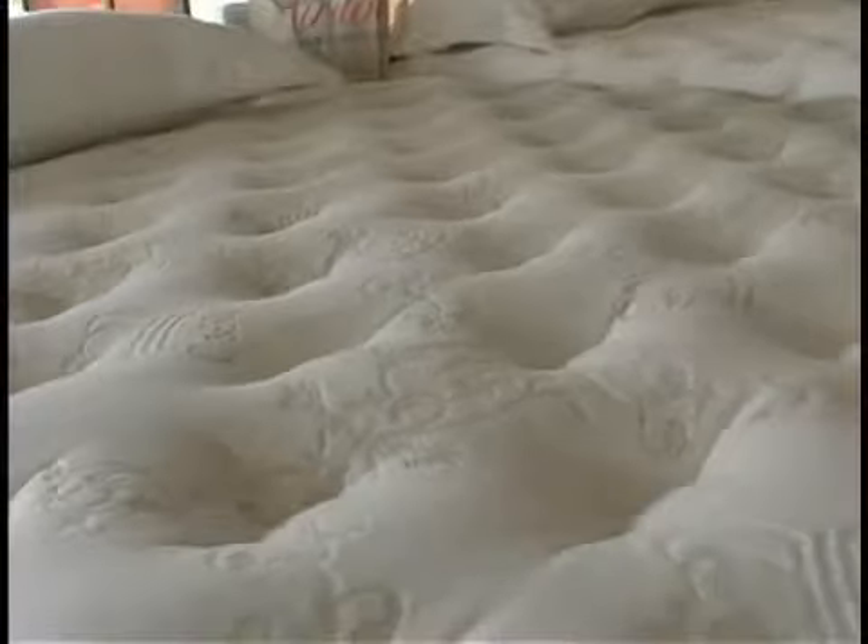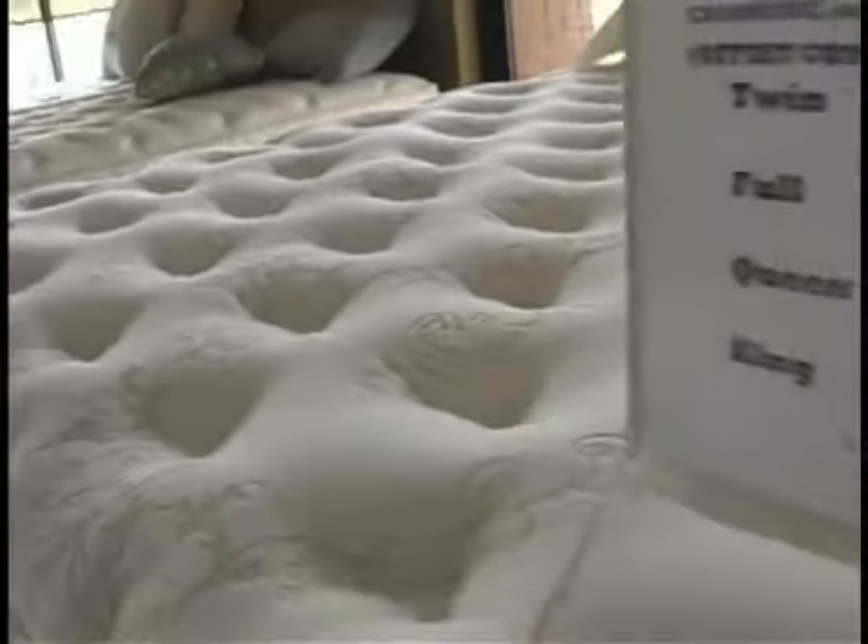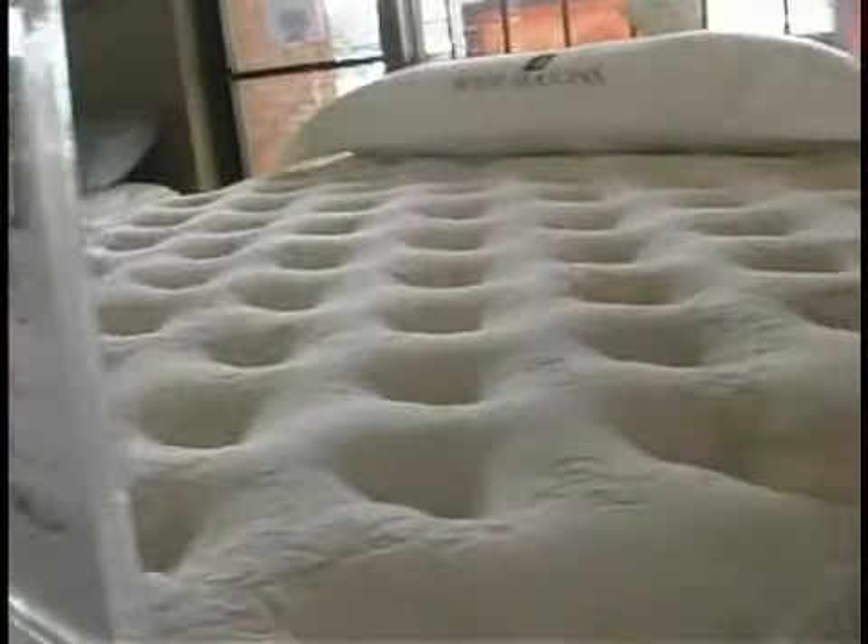Some of the top leading mattresses on the marketplace are the Spring Air. Spring Air makes the Four Seasons, and the Four Seasons is a really good bed because they're using natural fiber throughout the bed. They use the individually wrapped coil, which makes it so you don't feel movement on the bed. It's a high coil count, so it's able to contour to your body very well.